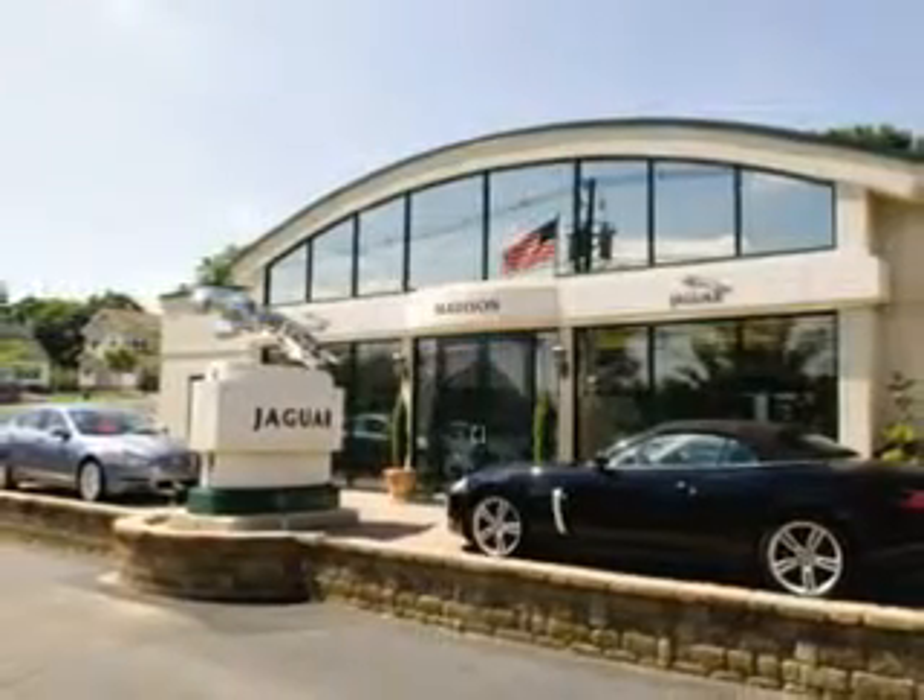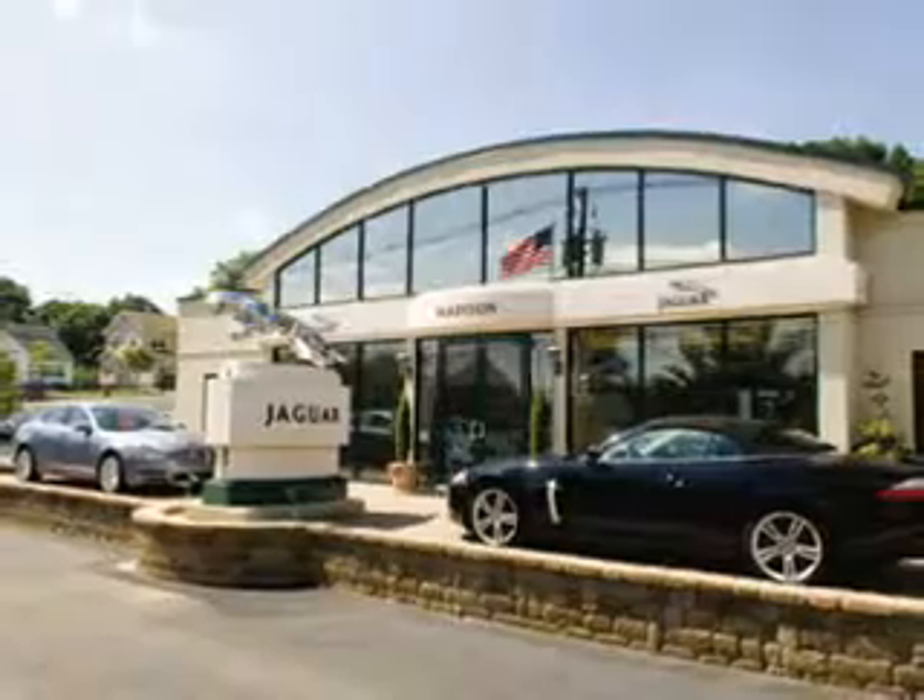Madison Jaguar — exceptional service, exclusively Jaguar since 1955.